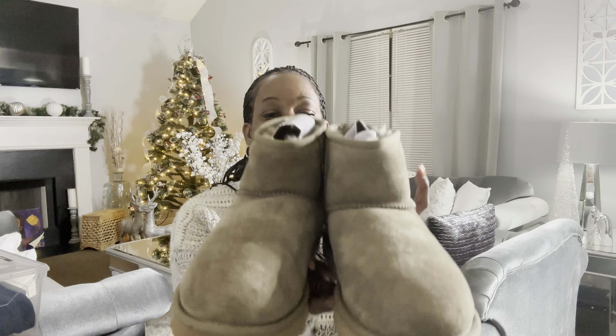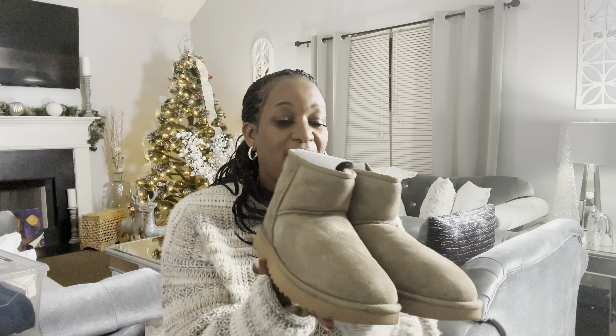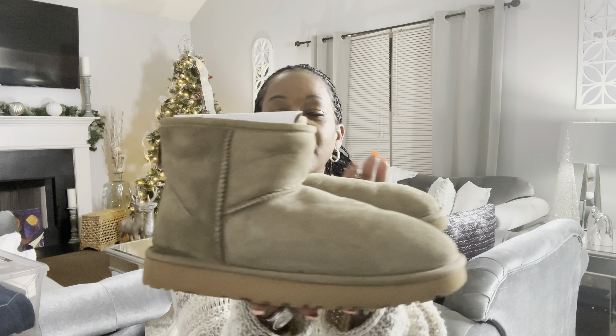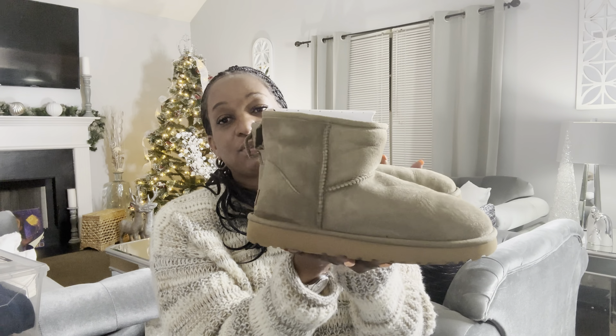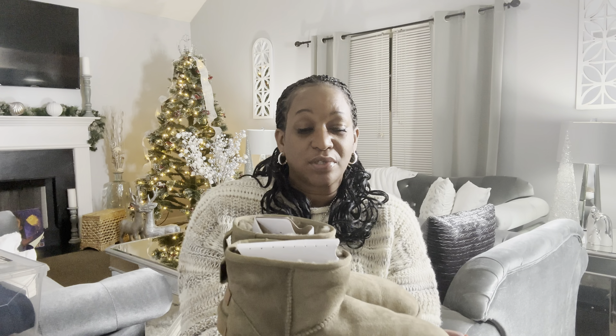These are probably the very first pair of UGGs I've ever had, literally my first pair. I like them because they're a rustic color — not necessarily brown, more like a rustic tone. When I first got these I wore them a whole lot.